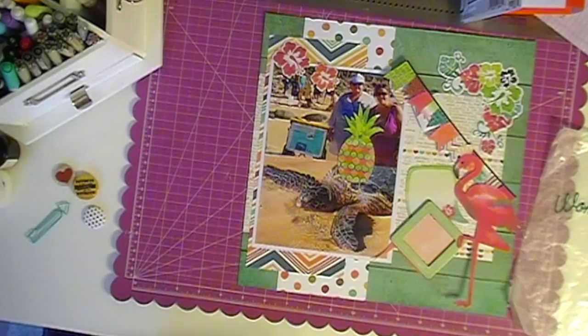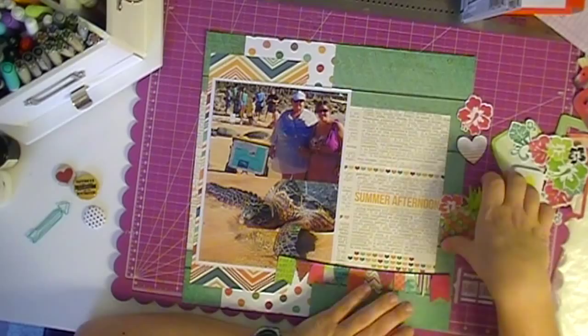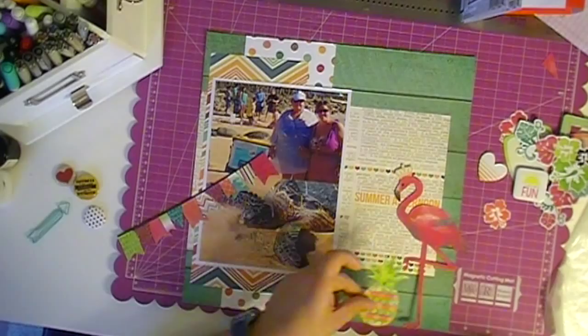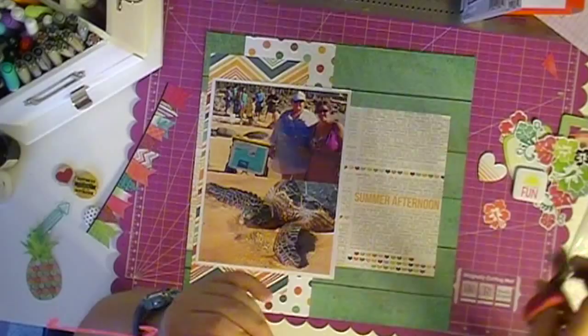This flamingo is from the new Bo Bunny collection — I think it's Forever Young. That's going to end up on my page. This is kind of a page I typically wouldn't normally do — it's a little more tacky than I would usually make — but I absolutely love doing it. I love the way it came out and I really had fun with it, and I think that was the whole point of this.